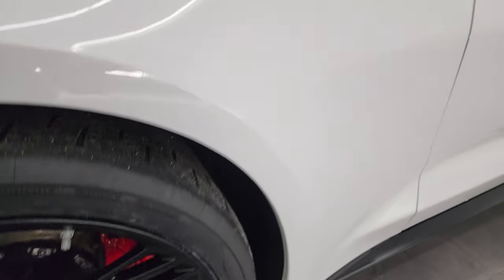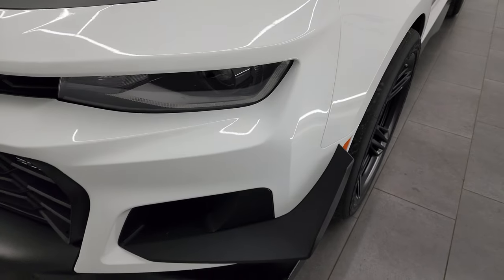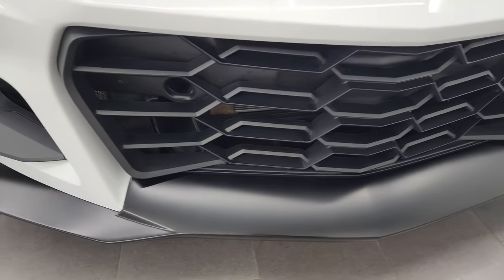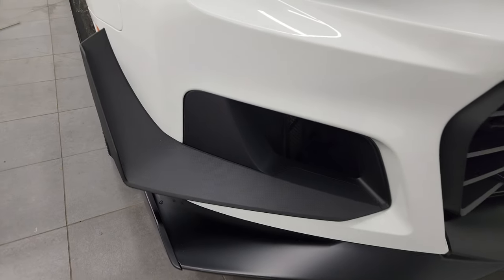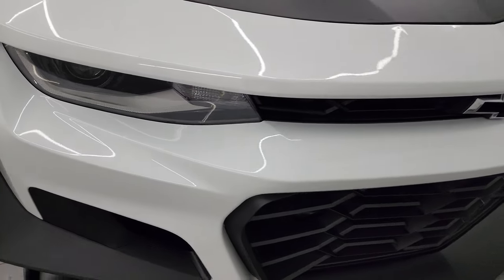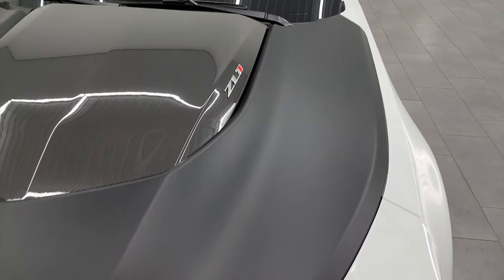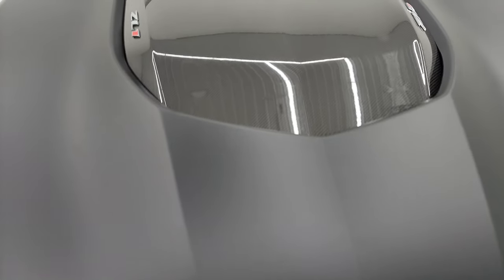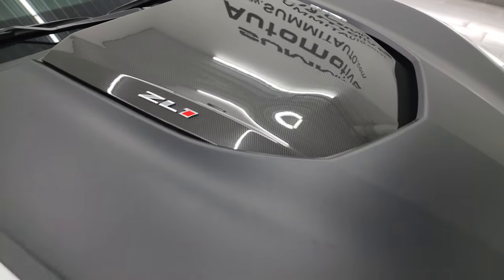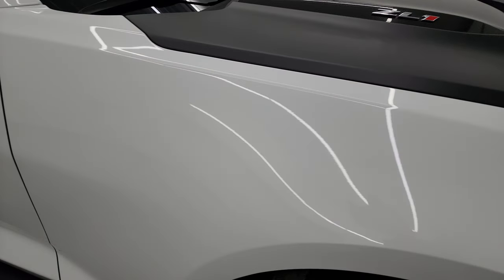This is a clean title, clean Carfax. Coming around the front of the vehicle, the lower valence is in excellent shape — no scuffs or scrapes. It has the canards on there for better downforce, LED headlamps, and LED running lights. The 1LE package gives you the matte black hood with the carbon fiber insert by the heat extraction, which is in really nice shape. No dents or dings, and the passenger side front fender is absolutely perfect.